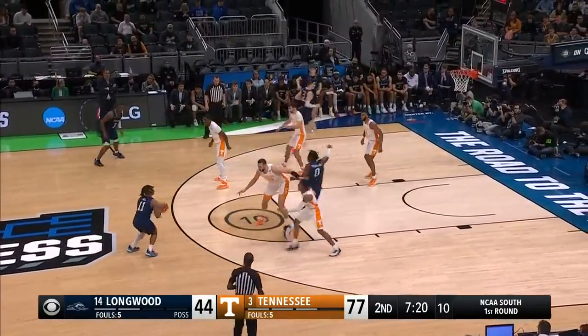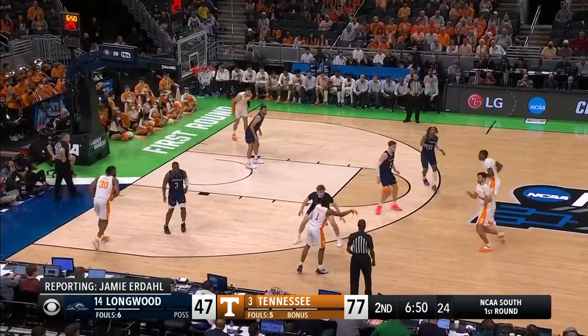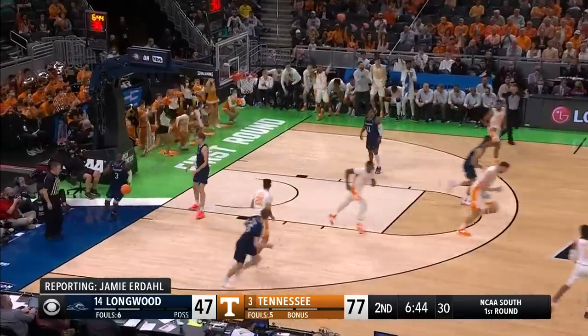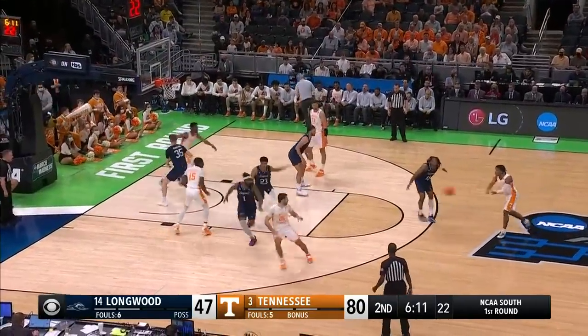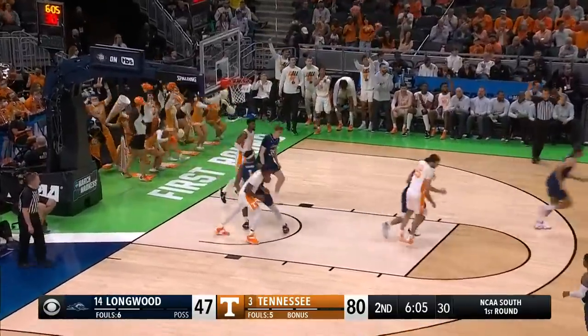Just over seven minutes to play here, second half. Hill lines it up — book it, a three. All-American at Virginia, she was the first SEC player of the year for the school. 6-12 to go. 80-47 Tennessee. Jumper — Chandler, yes, it's a three.